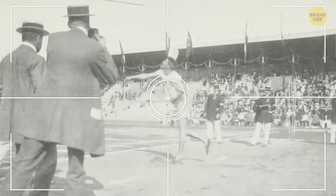Olympic gold medals are actually silver. The last time a true gold medal was awarded was all the way back in 1912. Since then, only about 1% of the medal's weight is actually gold.